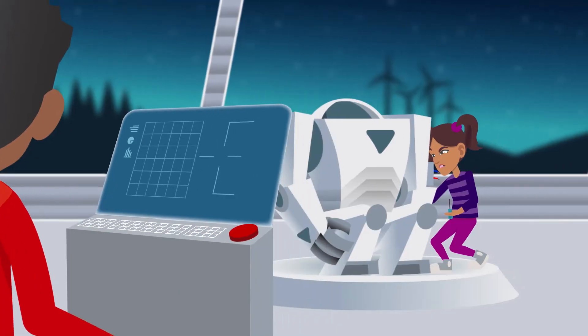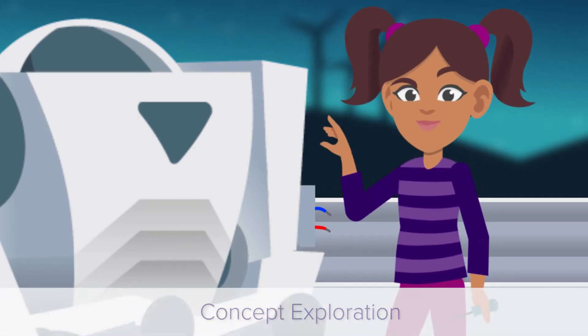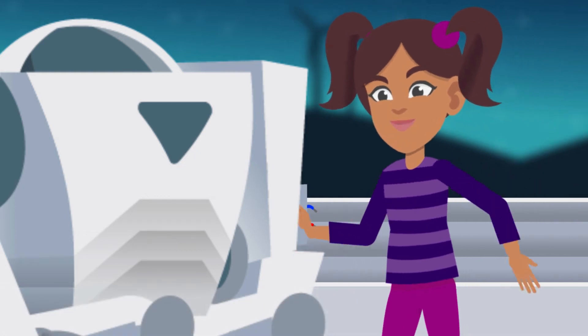Come take a look at this! Concept Exploration allows us to explore unit concepts with hands-on investigations and activities.